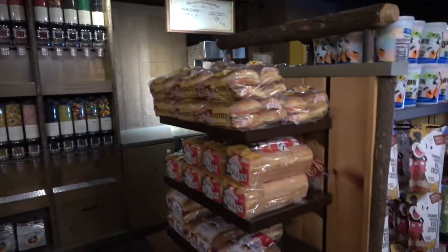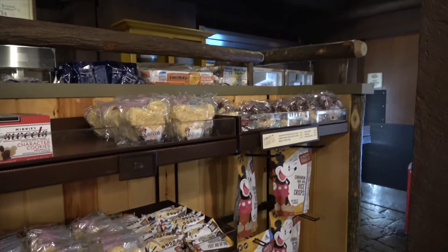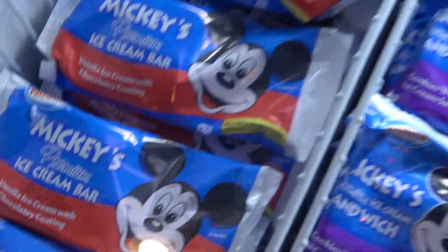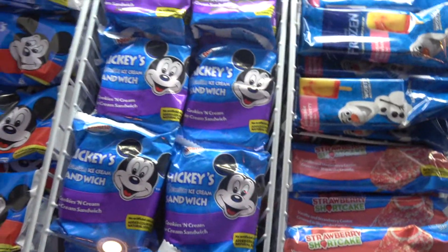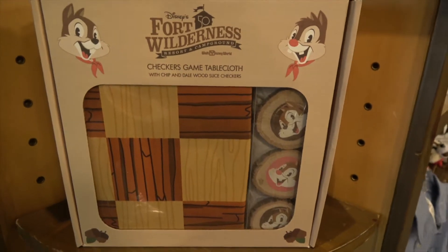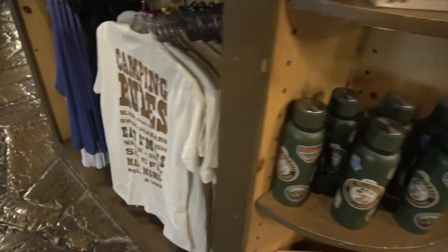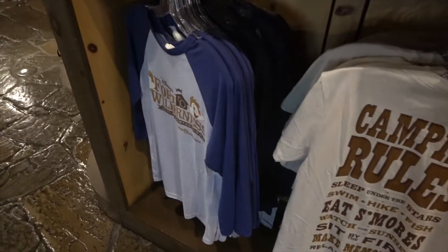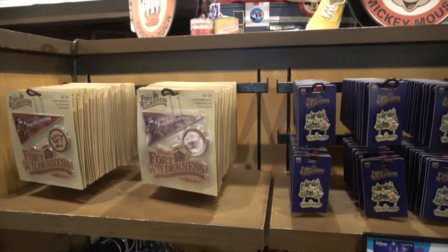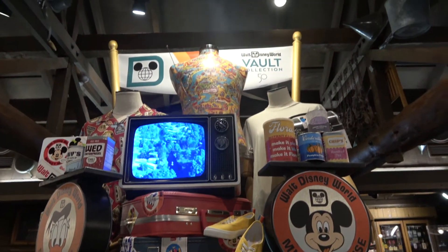There's candy at the store and all sorts of supplies for people that are camping — really nice snacks. They sell fantastic Mickey bars, which I love, and Mickey ice cream sandwiches, which were amazing. There's a nice Fort Wilderness game of checkers where you get a checkers tablecloth and the checkers are made out of pieces of wood with Chip and Dale. Some more t-shirts, Fort Wilderness car magnets, badges, and some of the bulk collection for the 50th anniversary.